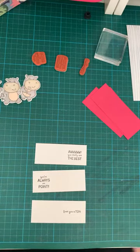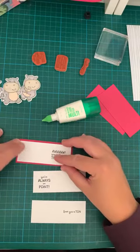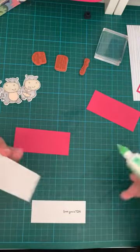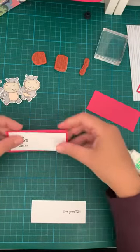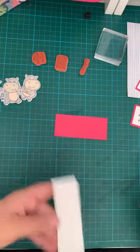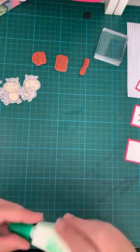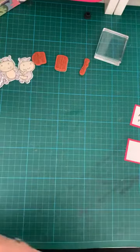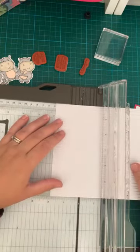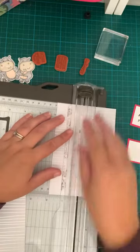Remember my rule: stamp it then stick it down — because if you make a mistake you can always just turn the bit of card over and do it on the other side. Not much glue needed. I'm going to stick that panel on, then stick the hippos down at the end — they'll be on dimensionals once it's stuck down on the card base.